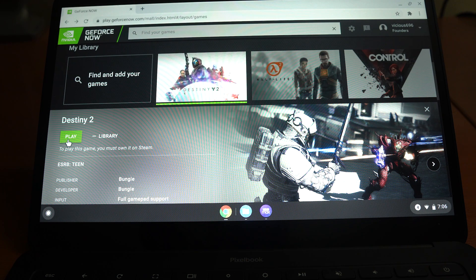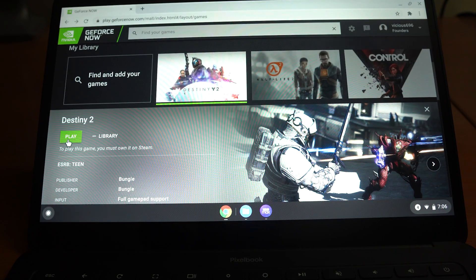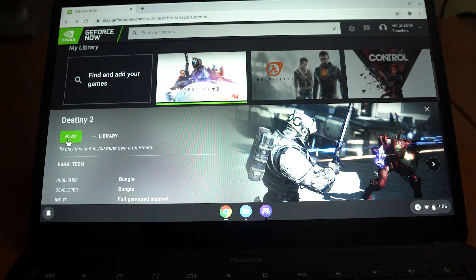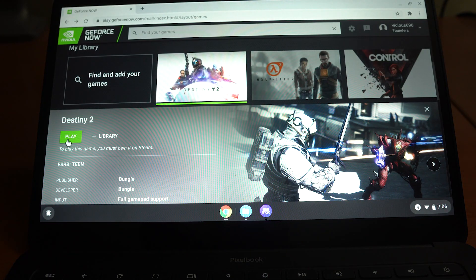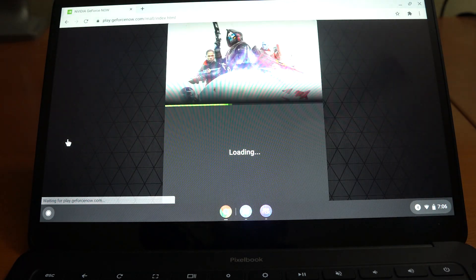Alright, so we're looking at the Pixelbook Go — the Chromebook provided to me by NVIDIA. You're looking at GeForce Now inside the Chrome browser. I went to play.geforcenow.com and you're looking at Destiny 2. Here is my Xbox One controller connected via Bluetooth. Let's hit play and get this started.